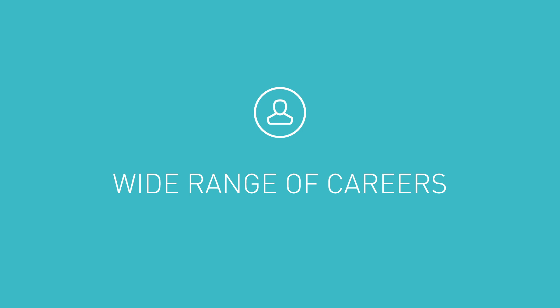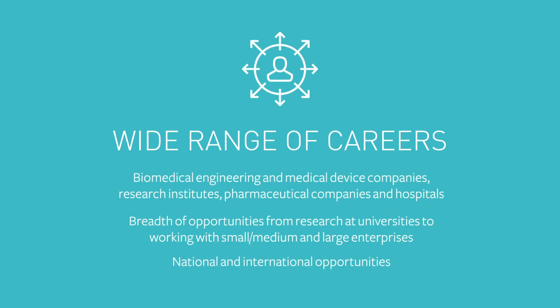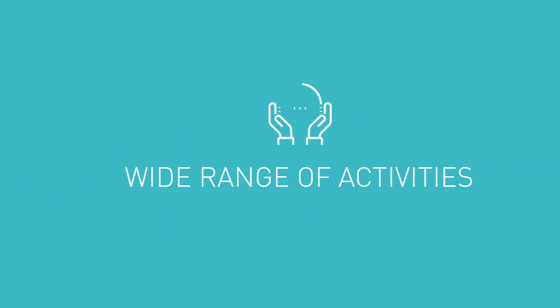There are a huge range of careers available to you based around the world, from working in research institutions to pharmaceutical companies to healthcare providers, and the activities will be varied too.